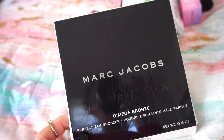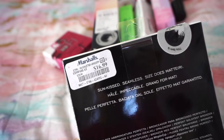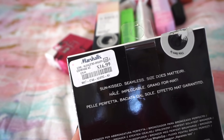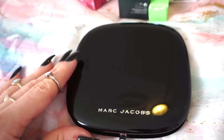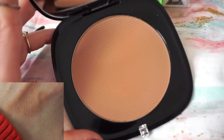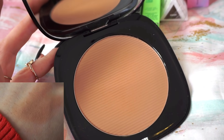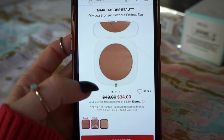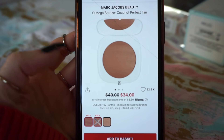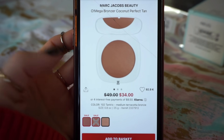Next up, we have the Marc Jacobs Omega Bronze — also a super solid find. I found this at Marshalls for $16.99. Marshalls has been kicking butt lately; it used to be TJ for me, but these days it's more Marshalls. This is in the shade Tantric — such a stunning, beautiful bronzer that just performs stunningly on the skin. On Sephora's website, the Tantric Bronzer is $34, so we're going to put it down for $34.